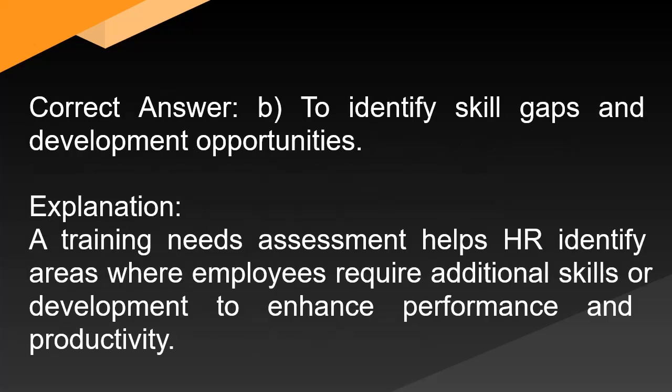Correct answer: B. To identify skill gaps and development opportunities. Explanation: A training needs assessment helps HR identify areas where employees require additional skills or development to enhance performance and productivity.